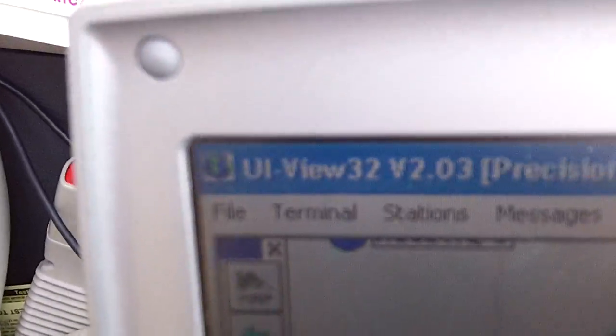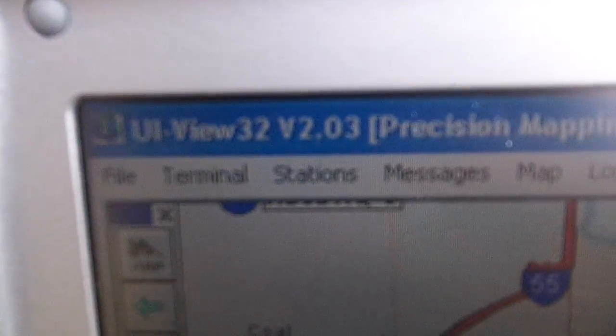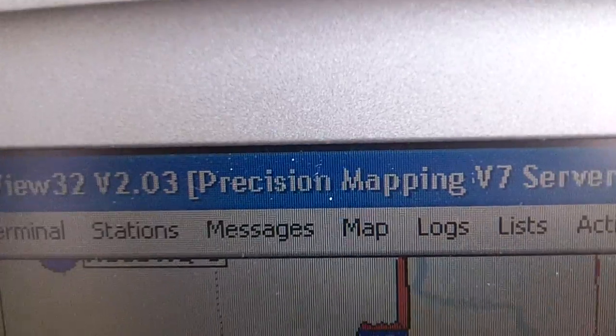This is UIView32 version 2.03 precision mapping.